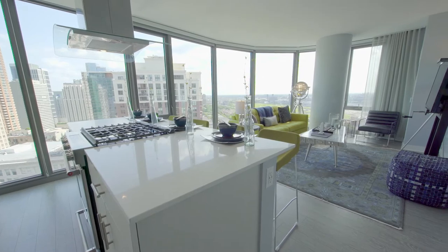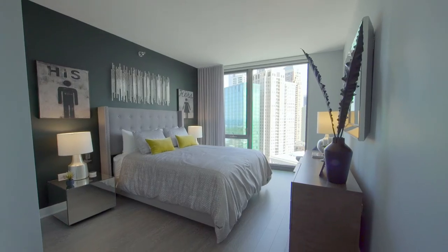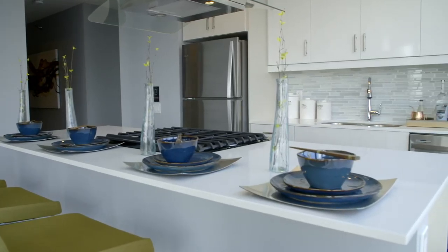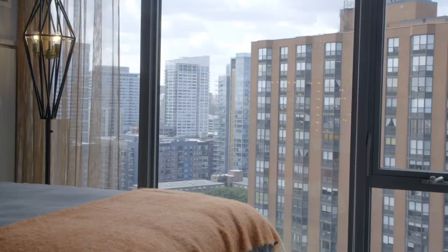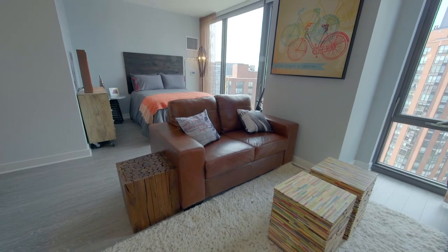This building has everything from studios to three-bedroom units and even a penthouse. We saw the two-bedroom unit. The thing that was most distinct about it is that the master bathrooms actually have a double sink. There are quartz countertops, a five-burner stove, beautiful mosaic tile backsplash, floor-to-ceiling windows, and gorgeous views. Everything's really new, and there wasn't a single place I went in this building that didn't have an amazing view and lots of natural sunlight.